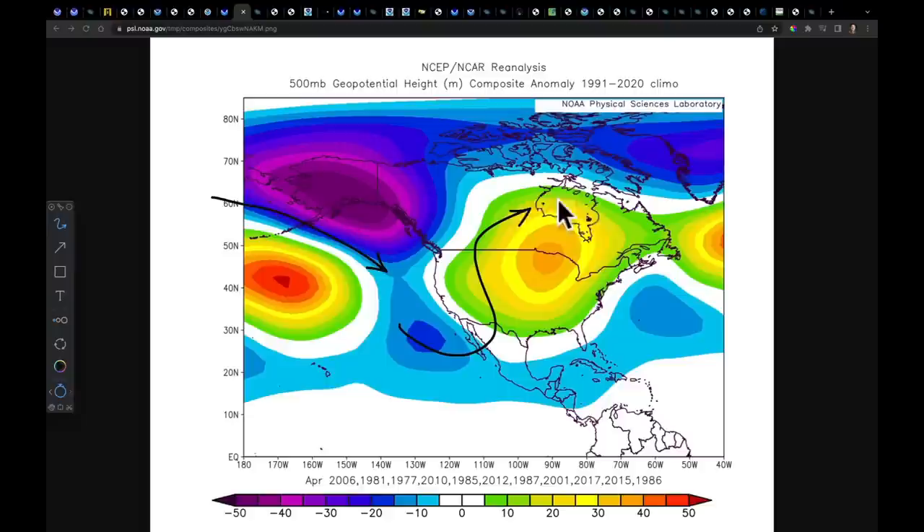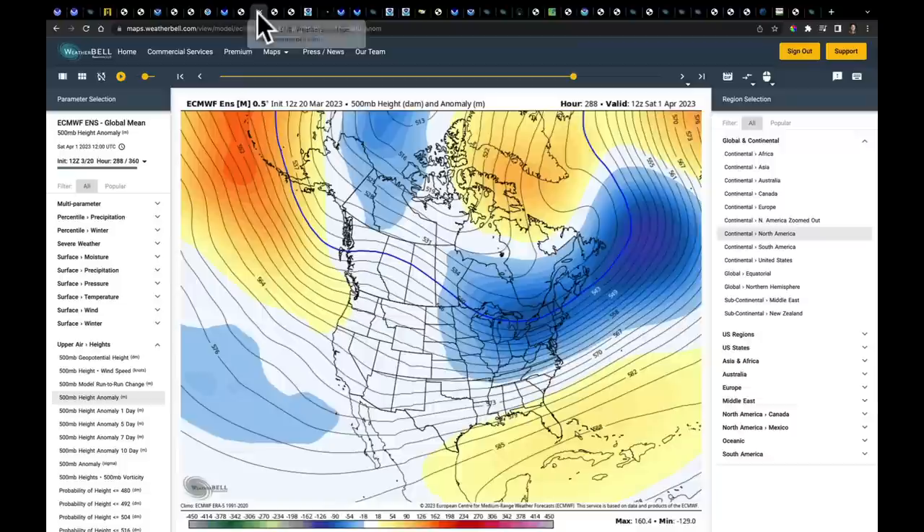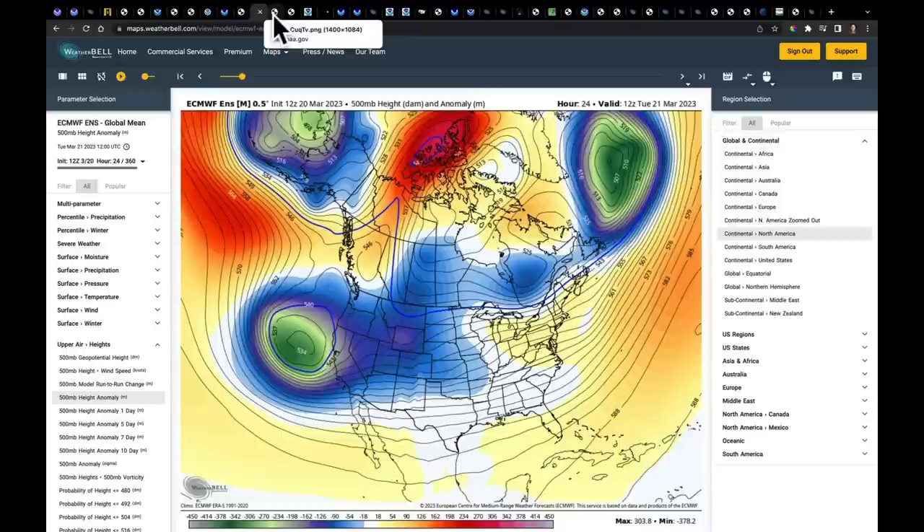That would bring in a tremendous amount of spring warmth and would blow the doors wide open on planting in the midsection of the United States. But as we just saw, not a whole lot of indication of that coming to finish March and to start April — this goes all the way through the first week of April.